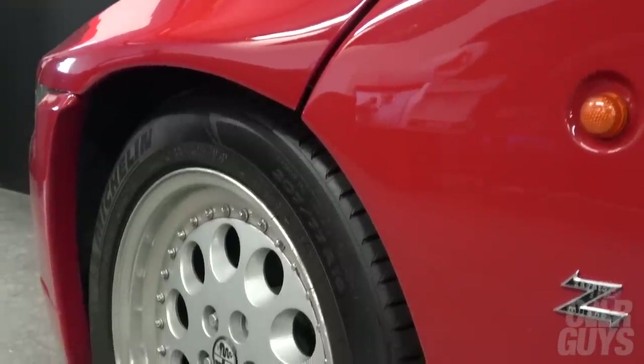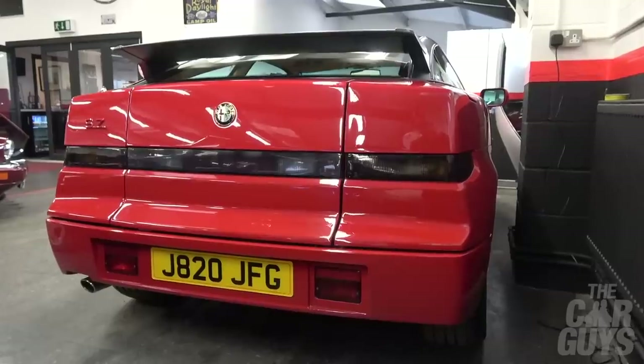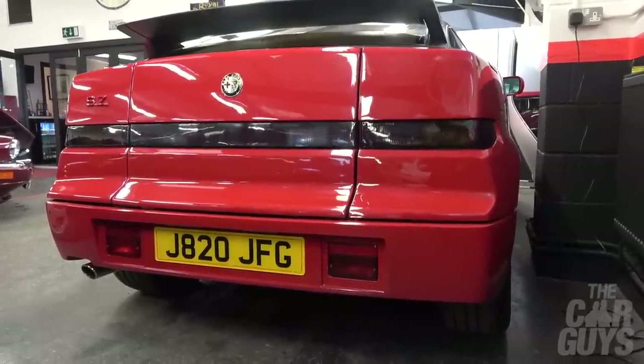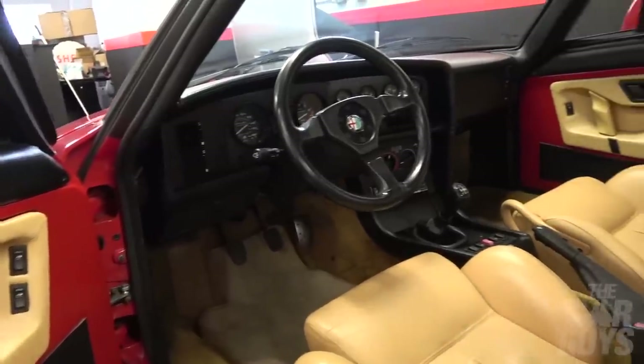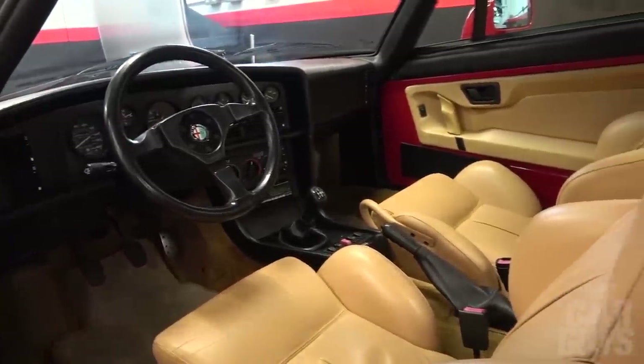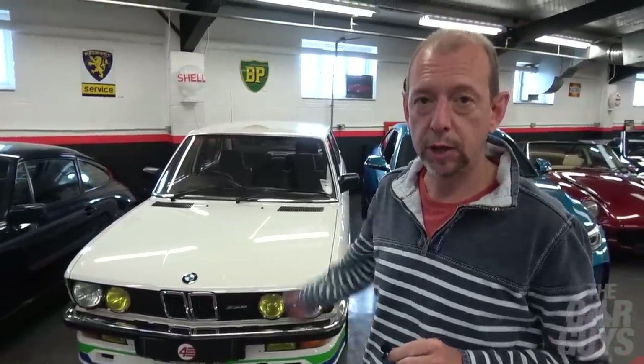Is it a hot hatch? Check the back. Do you know what — no. It isn't. That's a saloon, there's a boot. There's no hatch here. It's not a hot hatch which means you're not allowed to look at it today. Oh really? Is that how it works? Correct. So there's only one person allowed to look at it today and that's me — this is a hot hatch search after all.